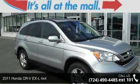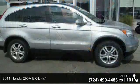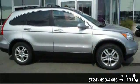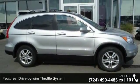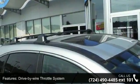Arrive in style with this 2011 Honda CR-V. If you are looking for a first-rate auto, this one could be yours today. This vehicle comes with a reliable four-cylinder engine connected to a smooth shifting automatic transmission.